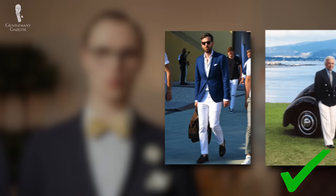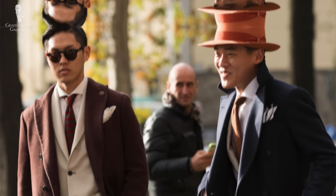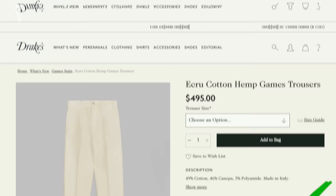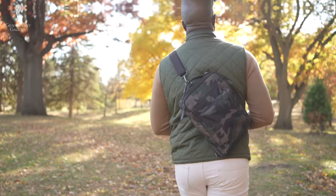White trousers worn with a navy blazer is a well-established look of the prep and trad wardrobes. For more on the blazer as a constant companion to white trousers, you can consult our guide on blazers here. While white trousers might get you noticed, there's no denying that they can be a bit more work to keep clean. A pair of white cotton trousers, for instance, is easier to spot clean than wool or linen and likely won't require expensive dry cleaning.